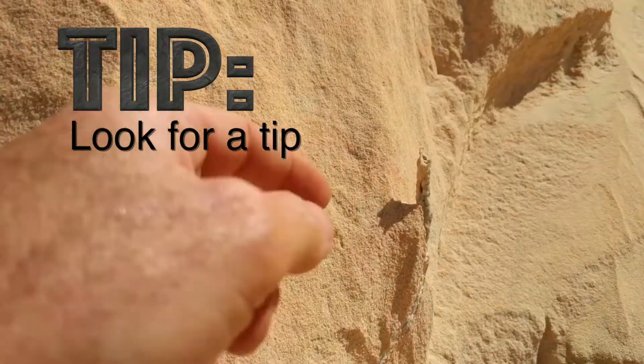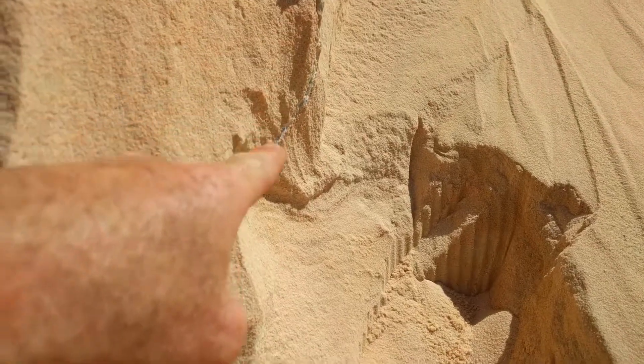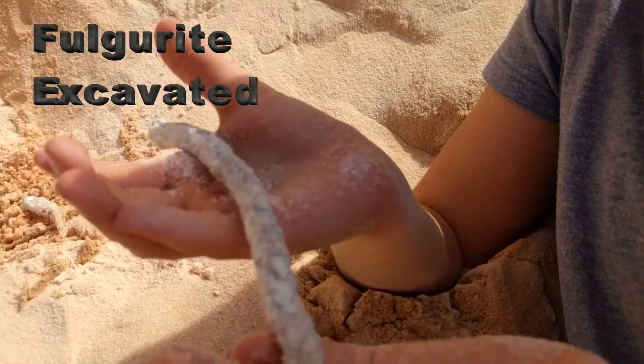Did you guys excavate the one over there? What are they made of? Well, they're made of quartz sand, and there's a variety of glass called lechatelierite, and that is quartz quartz — so SiO2.